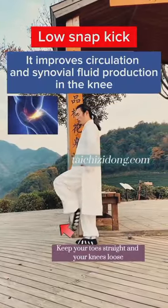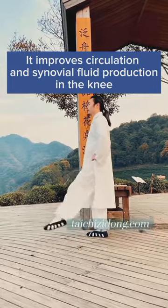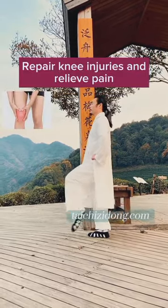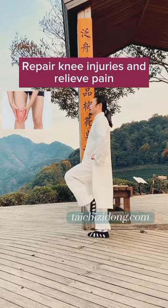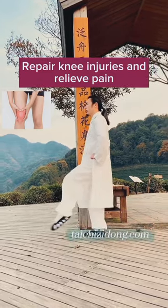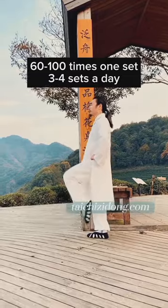Low snap kick. It improves circulation and synovial fluid production in the knees. Repair knee injuries and relieve pain. Do this exercise 60 to 100 times, 1 set, and 3 to 4 sets a day.